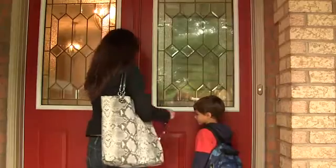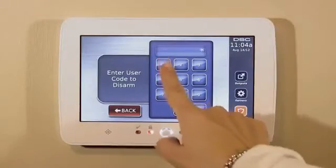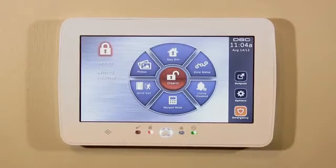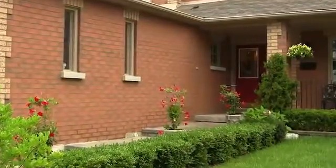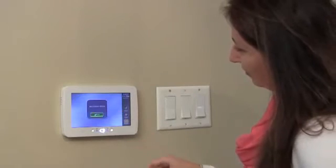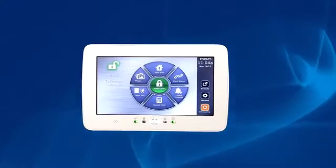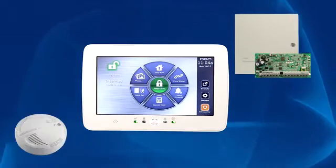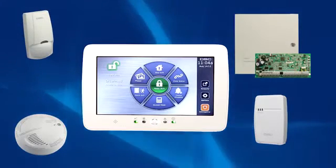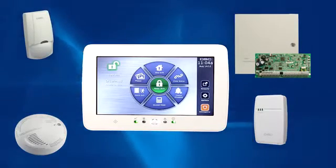Introducing the new PowerSeries touchscreen by DSC. DSC manufactures high-quality products that blend nicely into your home or business decor. This highly innovative DSC touchscreen delivers an effortless interactive way to manage and control your home or business security systems at the touch of a finger. Operating as the nerve center of your security system, it combines the functionality of a traditional keypad with a stylish, intuitive touchscreen interface that's easy to use.